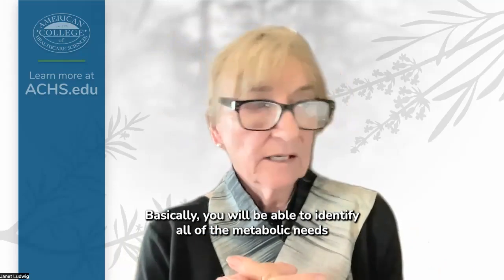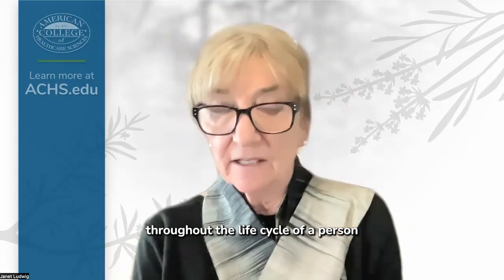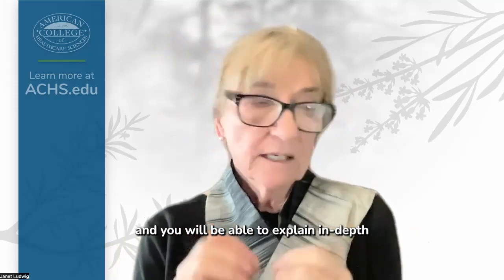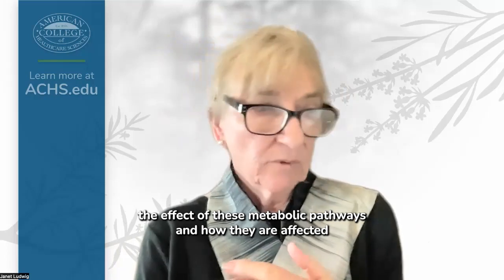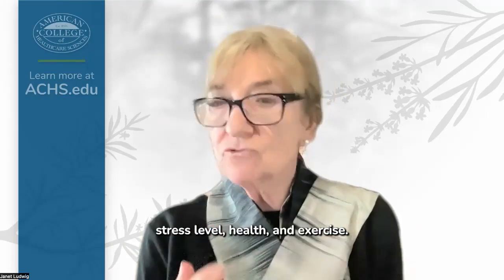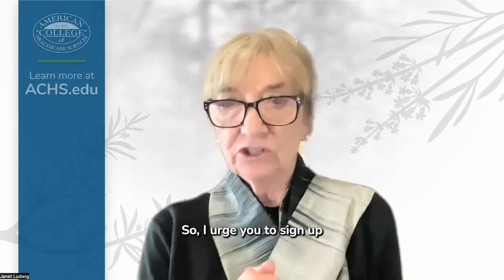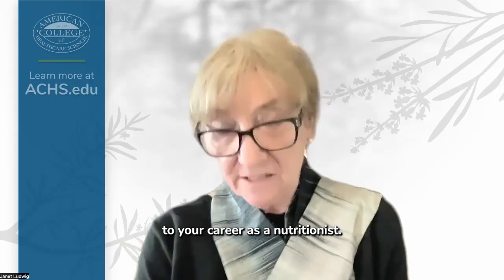You will be able to identify all of the metabolic needs throughout the life cycle of a person, and you will be able to explain in depth the effect of these metabolic pathways and how they are affected in variations of the nutrient supply, stress level, health, and exercise. So I urge you to sign up for NUT 502 and 503 and be on your way in your career as a nutritionist.